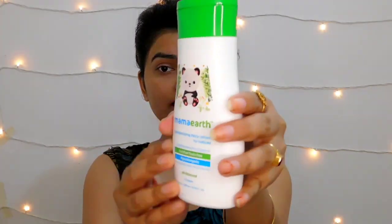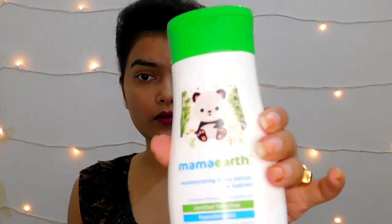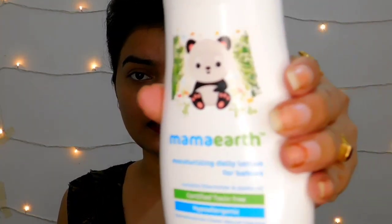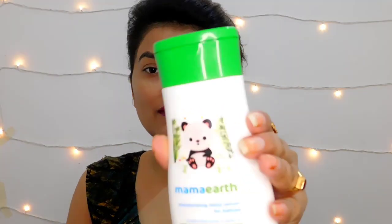Let's talk about the lotion first. This is a good baby lotion — you can see the packaging and the packaging is very cute. I am very happy with it. One thing I want to make clear: this is not a sponsored video. I am sharing my personal opinion, so you will understand.